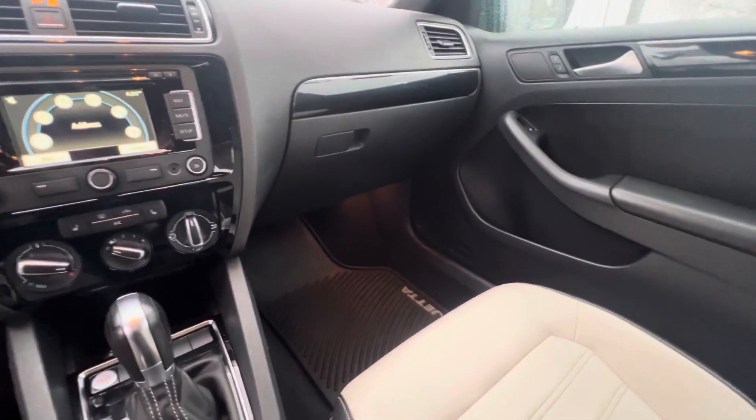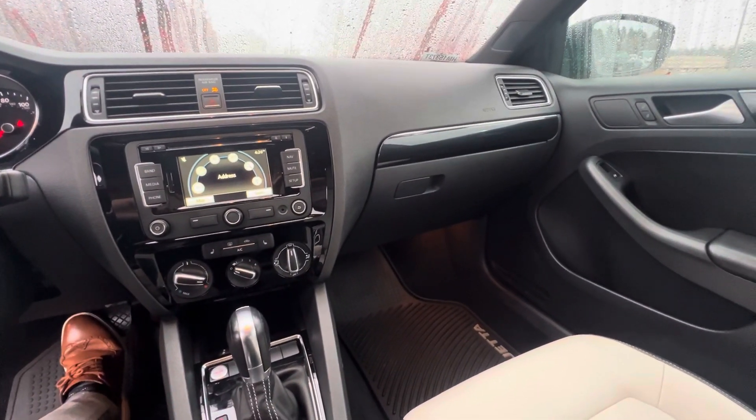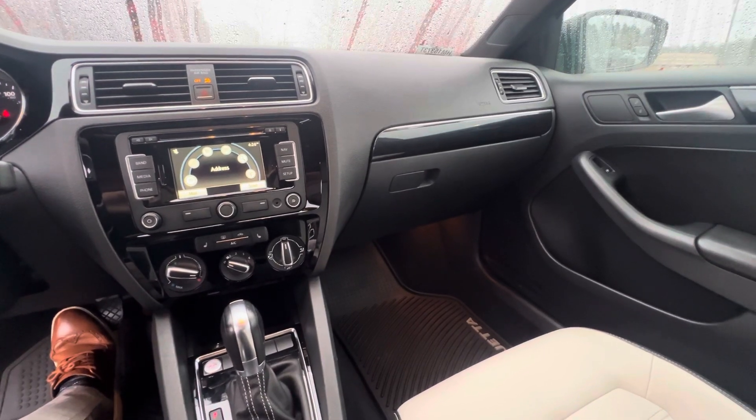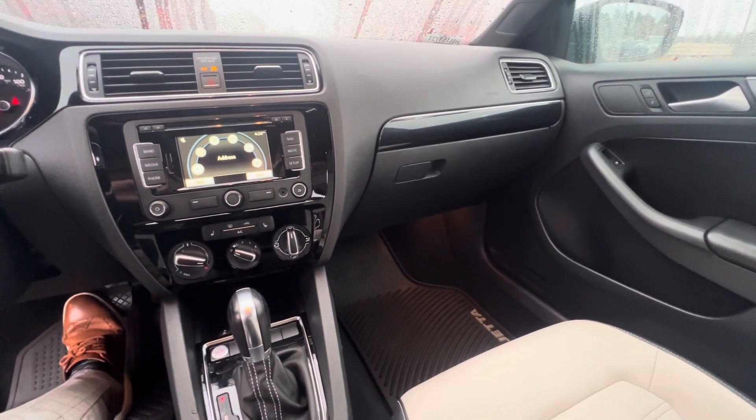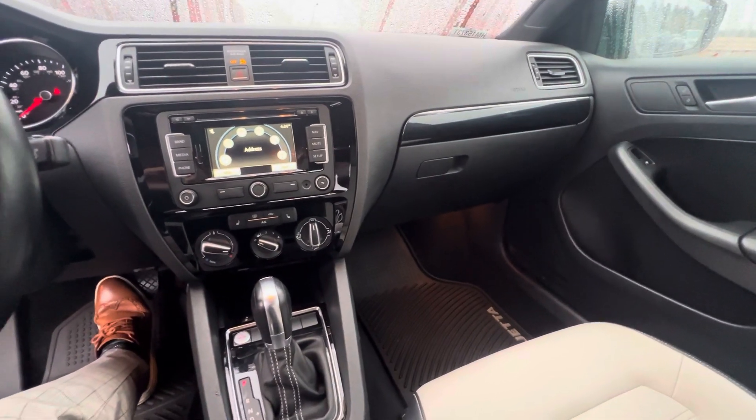Look at the passenger side — there you have it. Any questions about this car, feel free to contact me at 603-760-8422. My name is Nick over at AutoFair Honda and I look forward to seeing you here on your test drive. Thank you.